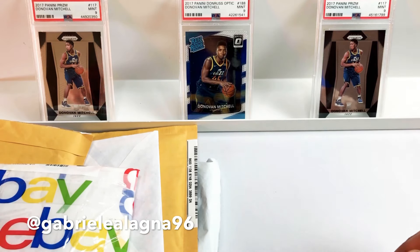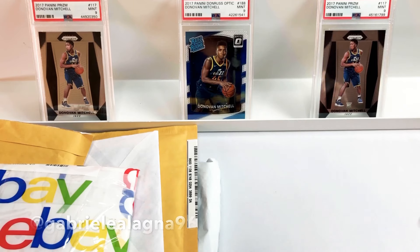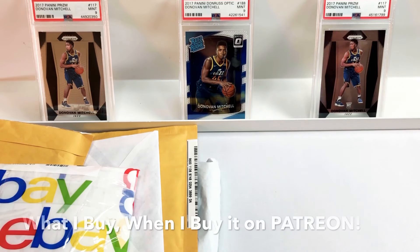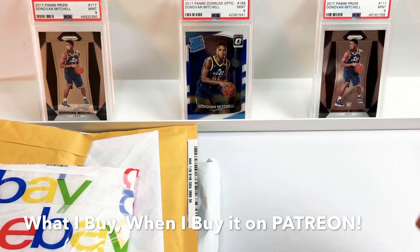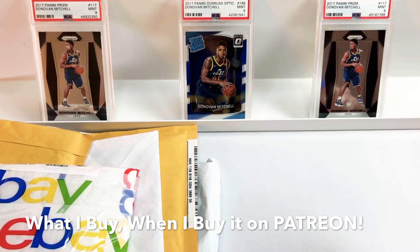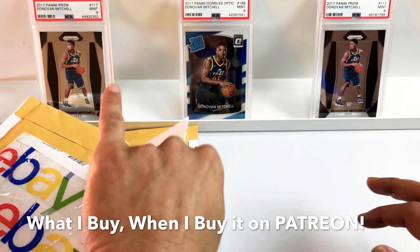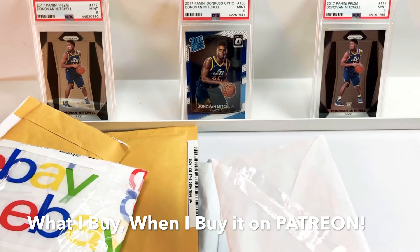He's got a lot more mail today — more graded cards, some raw cards as well. Before we get into that, special shout out to my latest patrons Jory and Juan, thank you guys so much. If any of you would like to know what I'm buying right when I buy it, make sure to check me out on Patreon. Let's get started — let's get into the tiny one first.